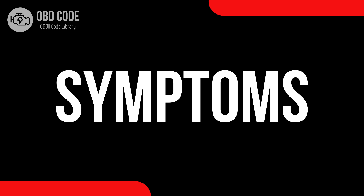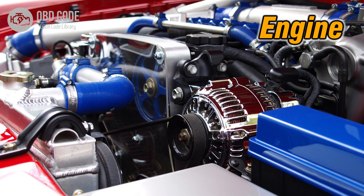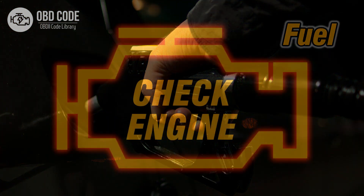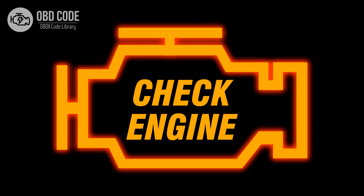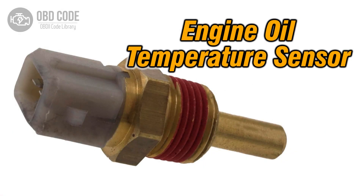Code P0196 Symptoms: 1. Engine overheating. 2. Decreased fuel efficiency. 3. Illumination of the check engine light.